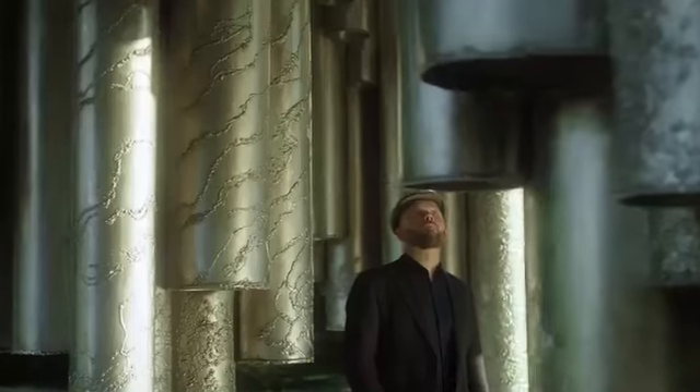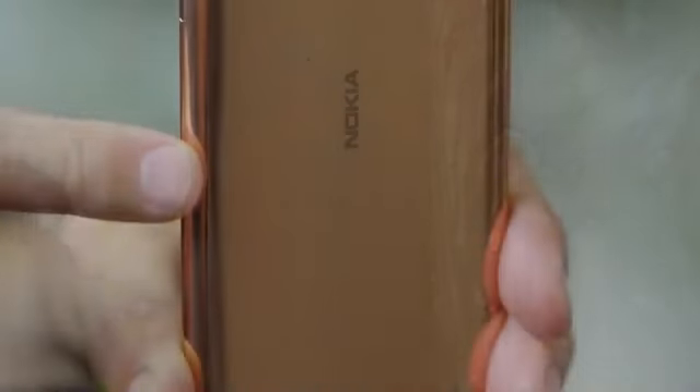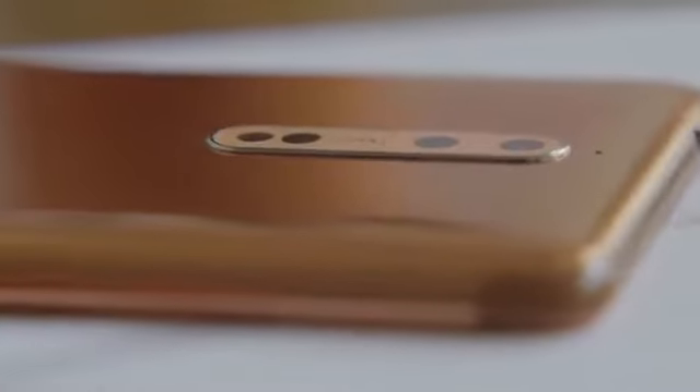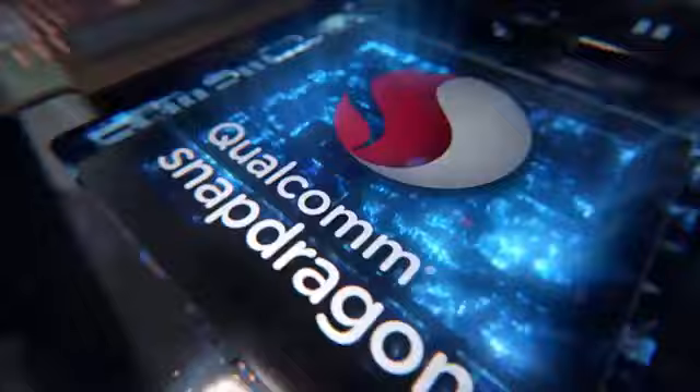Hello everyone, welcome to another mobile review video on my channel. Today I am going to discuss the leaked new Nokia 8 and its awesome features. If you like this video, hit the subscribe button for more videos like this. So, let's start.